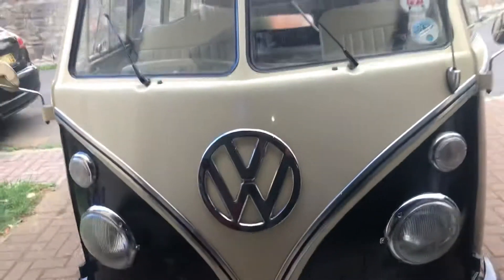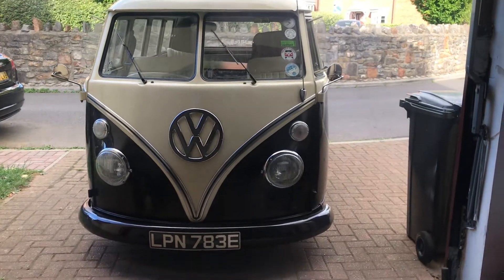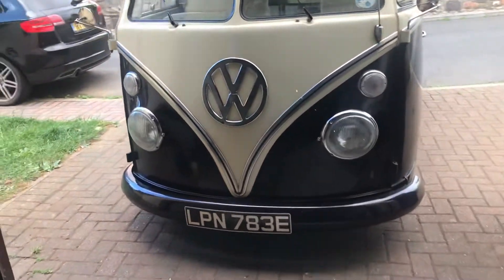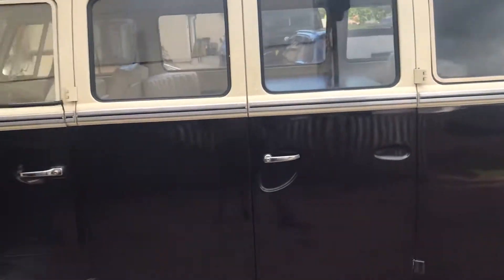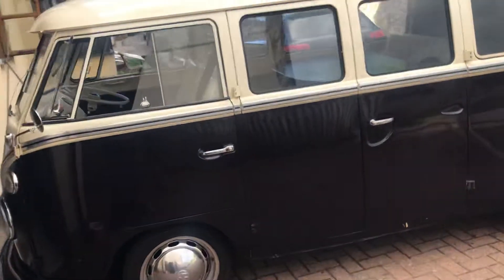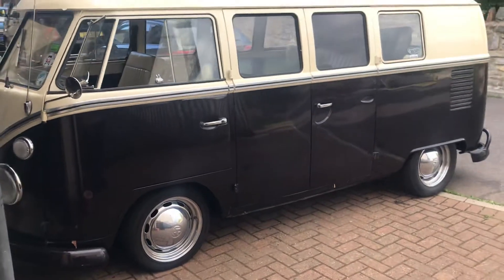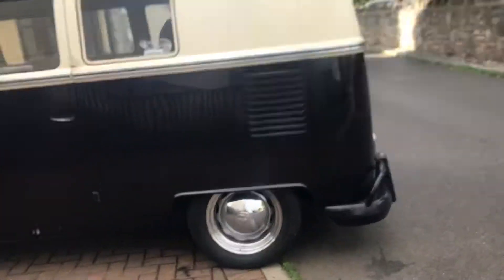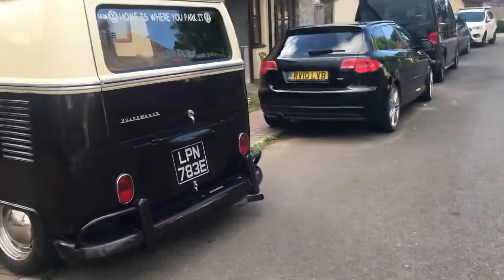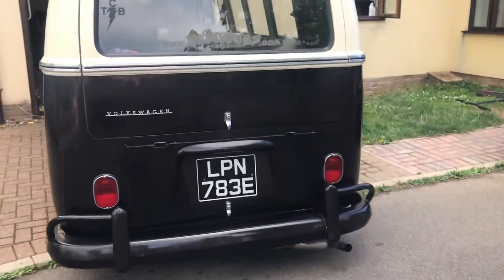The paint job is not perfect but it still looks stunning. The rear windows open on both sides. There is no rust bubbles at all — well, I couldn't see any. And underneath, all welding has been done by previous owners.